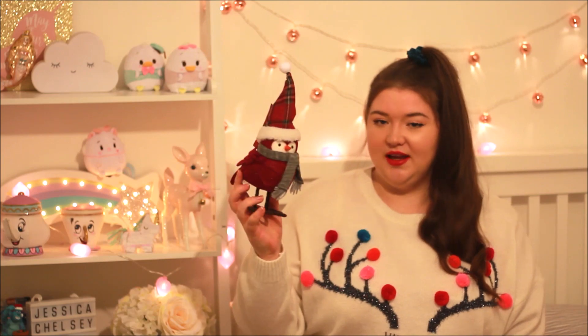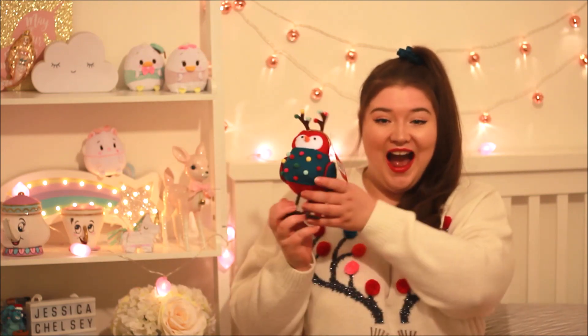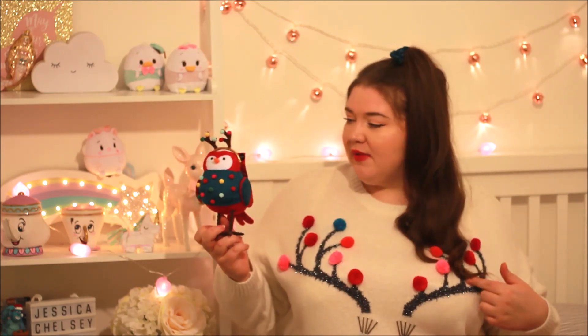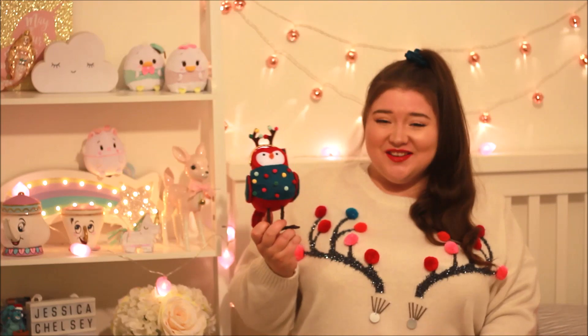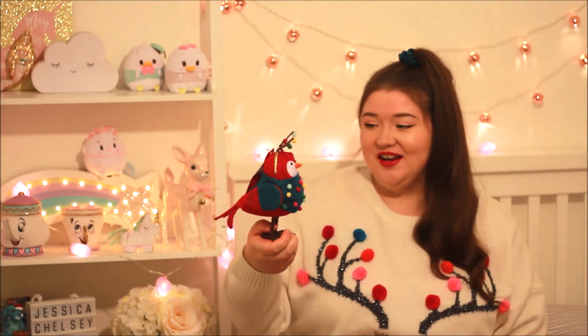And then this is me! Oh my god, we actually match with the pom-poms on the antennas — I literally didn't plan that, that is hilarious. The pom-poms on our jumpers actually match! I just love it, I thought it was so cute and so funny. I think I'm going to put them in my fireplace but I'm just in love with them.